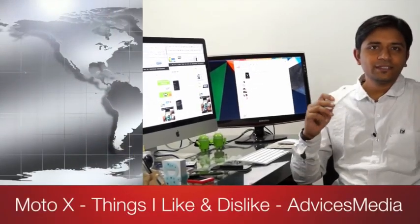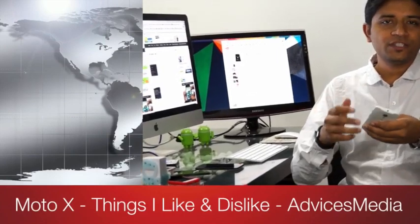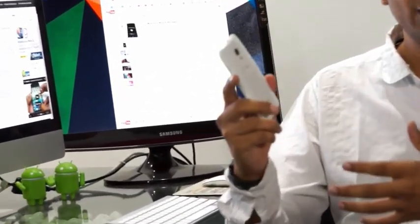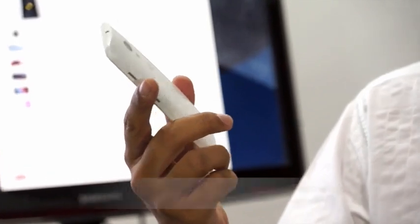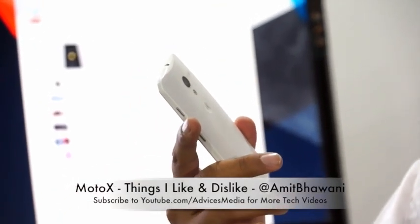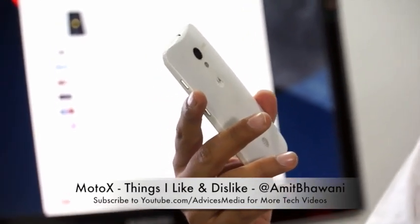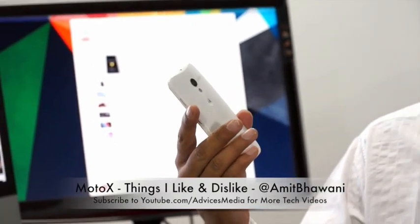Amit here for Advices Media, and this is a very interesting day because Motorola is finally launching the Moto X Android smartphone in India. I've been using this smartphone for over six months — I got it in September 2013 and have been using it on a day-to-day basis as my primary device.